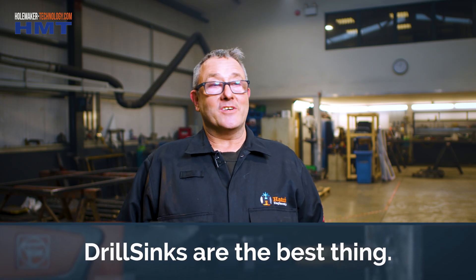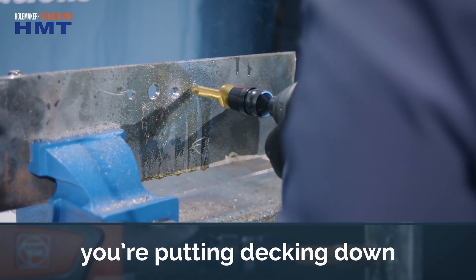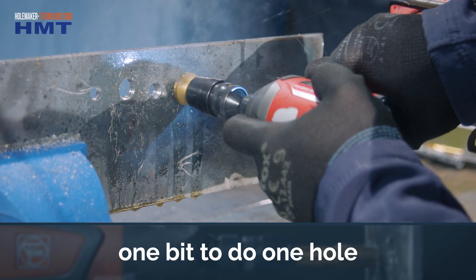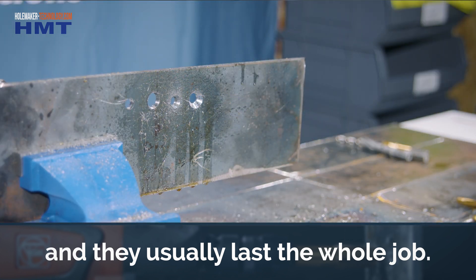Drill seats are the best things. Like if you're doing dirt bar and you're putting decking down, you only have to use one tool, one bit to do one hole, and they usually last the whole job. Really good.